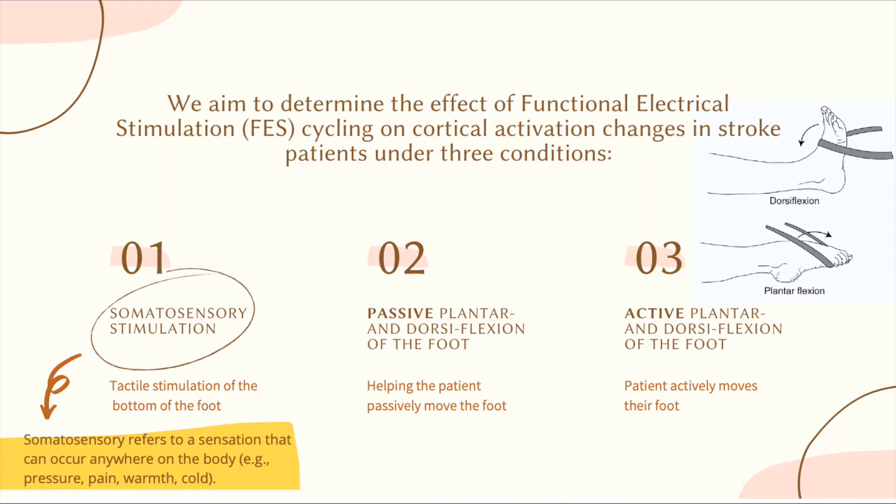In addition, we will be measuring brain activation during movement of the foot in an up and down motion called plantar and dorsiflexion, as shown on the right. In a passive condition, we will move the patient's foot for them, and in an active condition, patients will move their foot on their own.